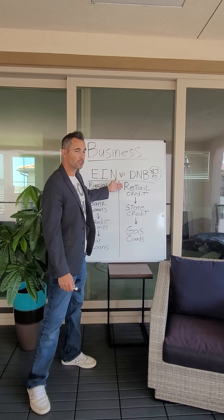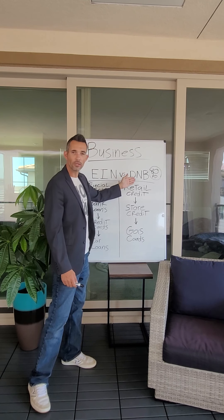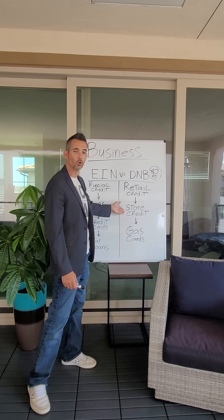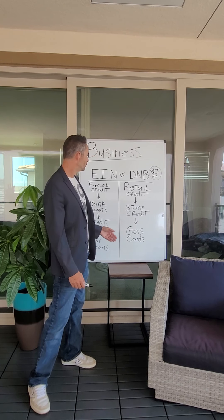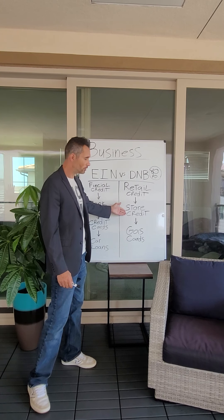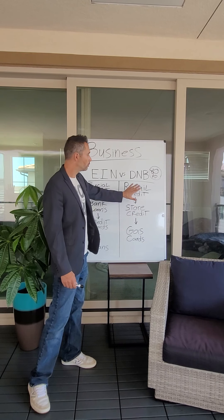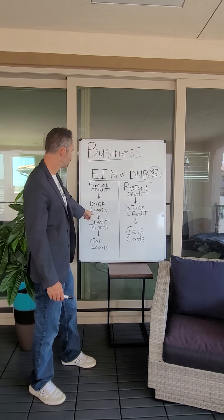Your Dun & Bradstreet number is retail credit. You can take your D&B to any retail location — like a store, Tiger Direct, Quill, Grainger, Uline, Office Depot, Walmart, or gas cards. You can get store cards, 30-60-90 day payoff accounts, and gas cards. Only retail funding pulls your Dun & Bradstreet.